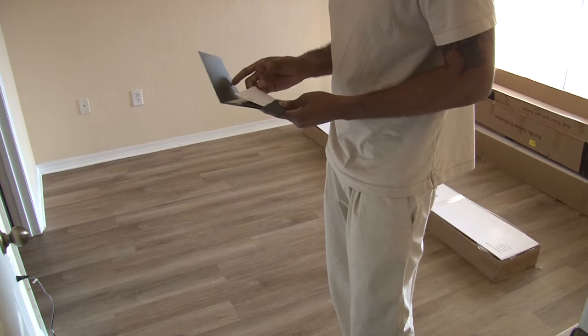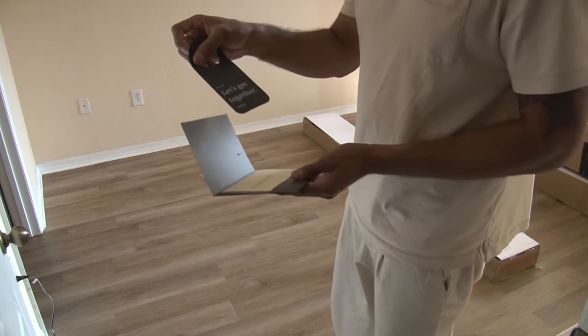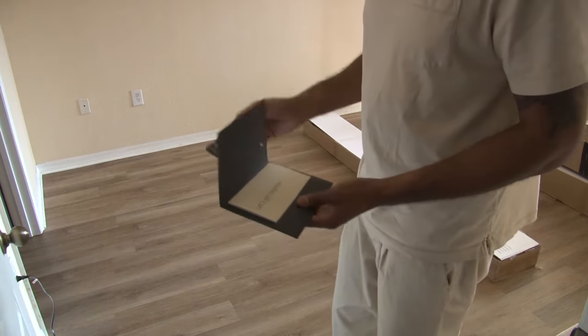After a few hours of research, I decided to pull the trigger, and when it arrived, as you can see, everything was beautifully packaged — even the directions were design-inspired and aesthetically pleasing.